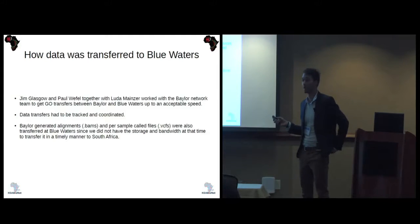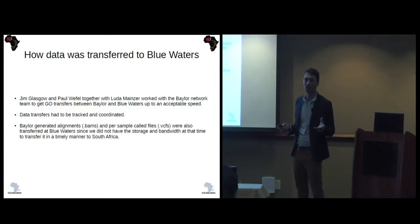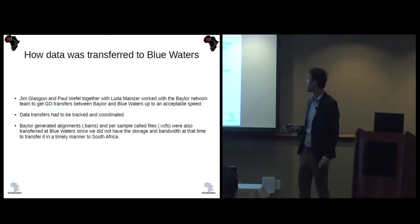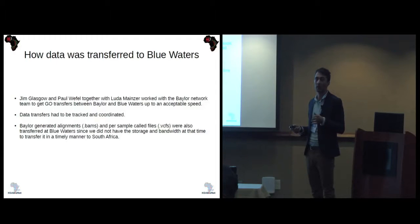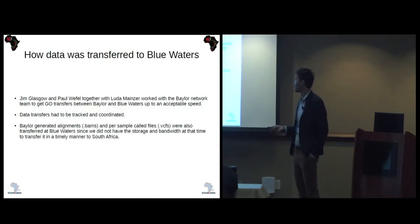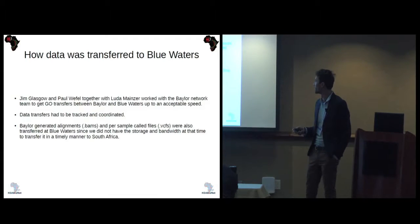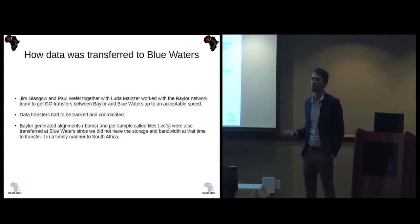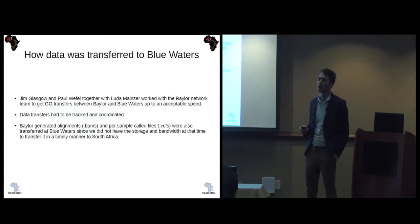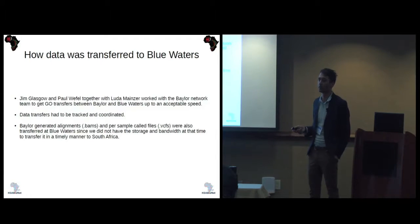Jim Glasgow and Paul Weffel, together with Luda, helped us work with the Baylor networking team to set up a Globus endpoint and get transfer rates up to acceptable speed. Once that was settled, it was up to us to coordinate transfers and track data with the Baylor team. Baylor also generated alignments and per-sample VCFs. Since transfers between South Africa and Baylor were not up to speed, we arranged to transfer that large set to Blue Waters as well, on the agreement it would be moved off once transfer issues to South Africa were resolved.